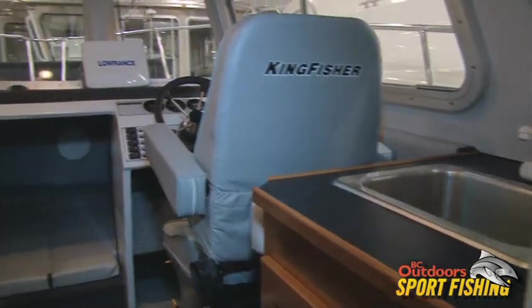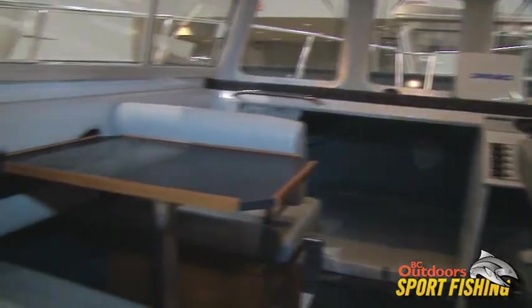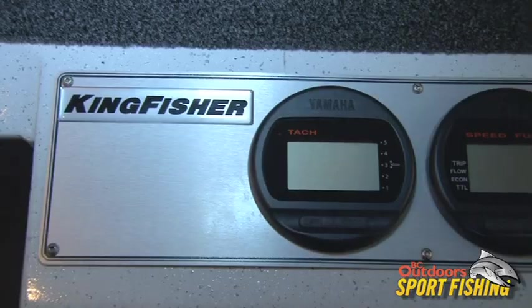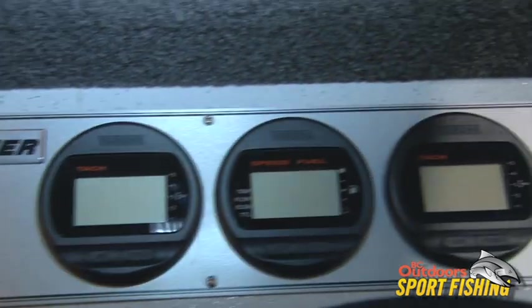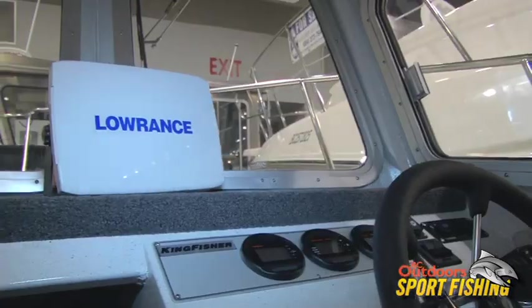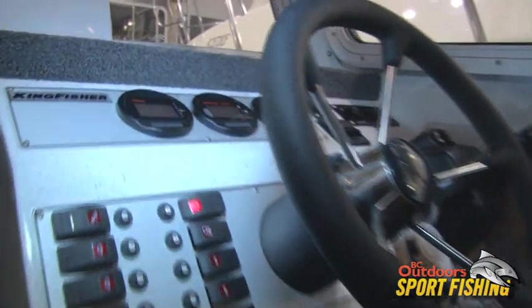So we're here on the 25-25 with the weekender package. Standard on the Kingfisher weekender package is a convenient dash layout, which gives you lots of room to mount your electronics, gauges, VHF radio, and GPS sounder. Lots of room to put your electronics.